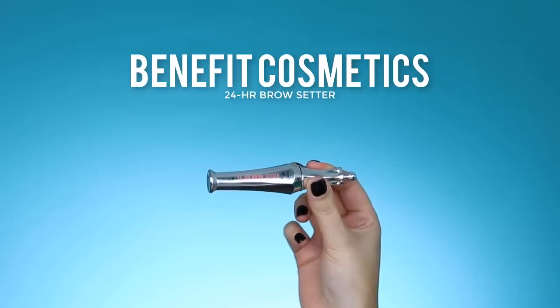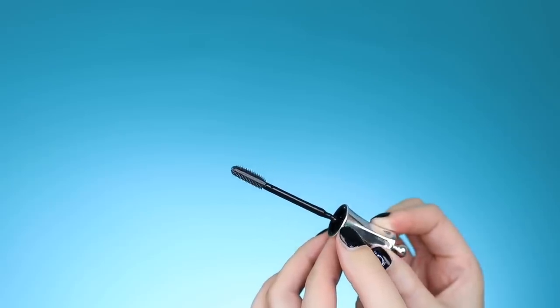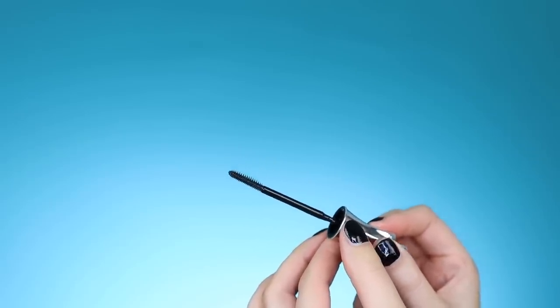I quickly filled in my eyebrows off camera. I used the Benefit Precisely My Brow pencil, and now I'm going to set them with the Benefit 24-Hour Brow Setter, which has a really cute applicator.